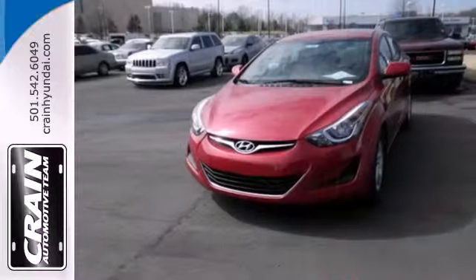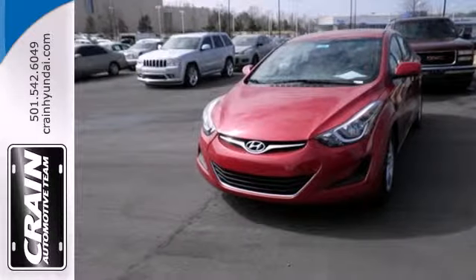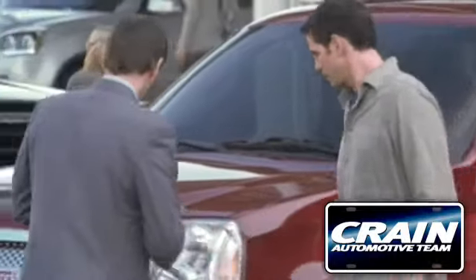Don't just sit there. Get up and go in this 2014 Elantra. Visit us anytime at craneteam.com.